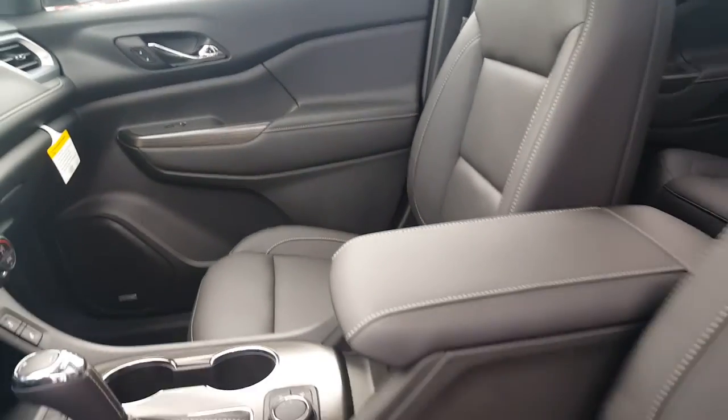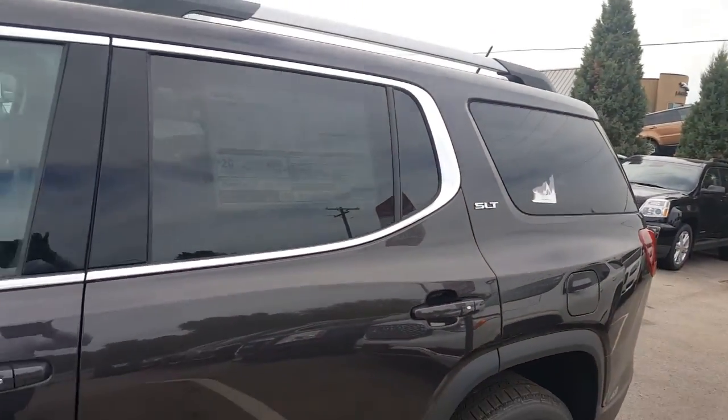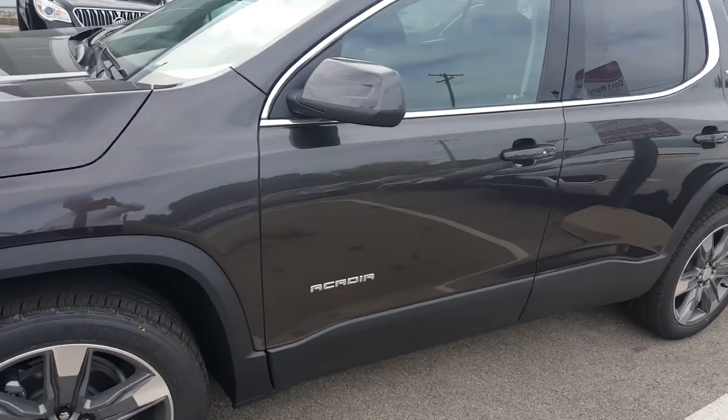Heated seats for the passenger and driver, eight-way power seating, and a power liftgate. It comes with three months of OnStar, three months of XM Radio, and five years of the MyGM app. And this is also a push-button start.